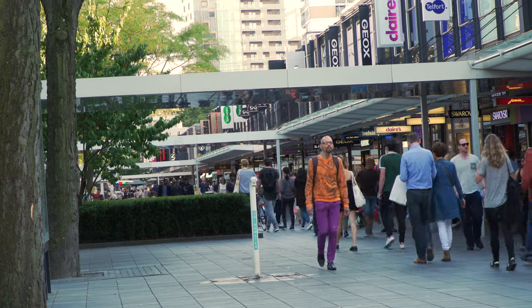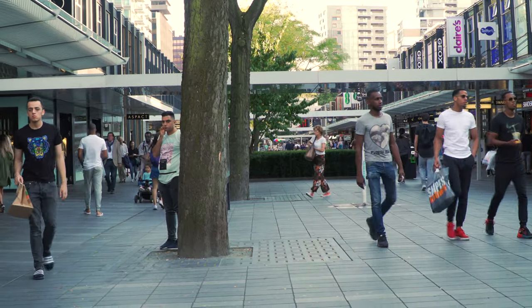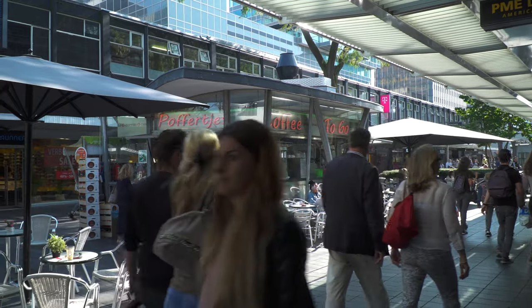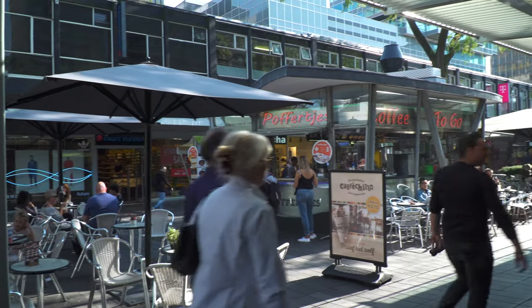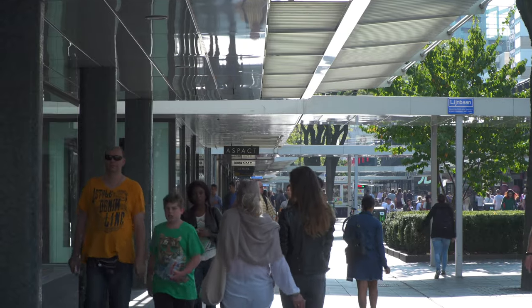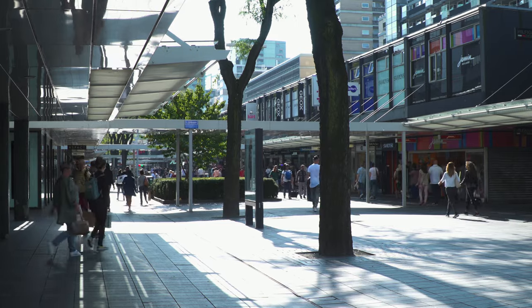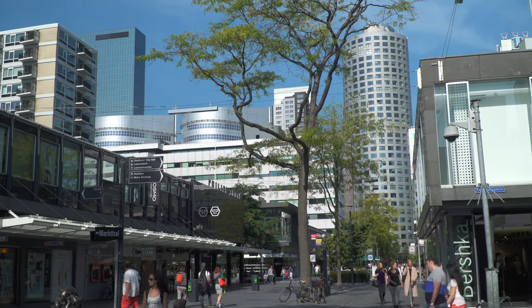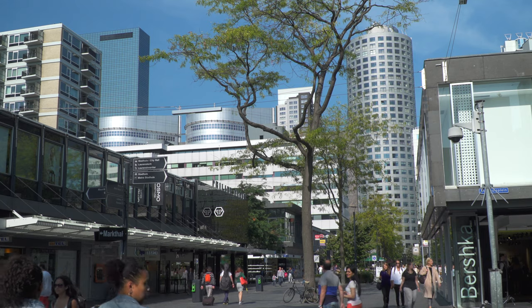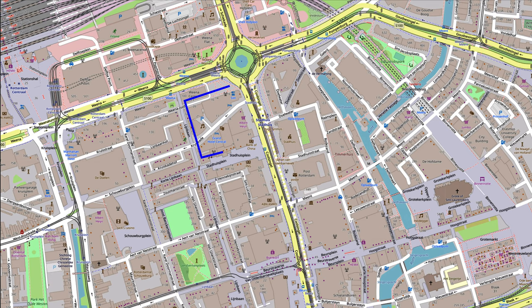It opened in 1953 after the devastation of World War II. By now this pedestrian concept has been copied by nearly every city and town in Europe, and in many places throughout the world. The stores are integrated so well with the street that it functions almost more like a standard shopping mall than a pedestrian lane, enjoying the advantages of both styles.